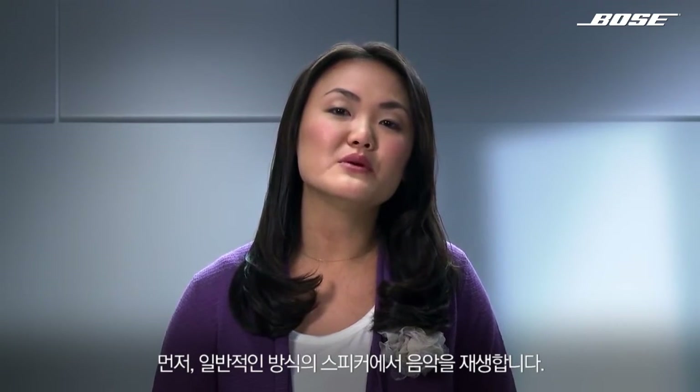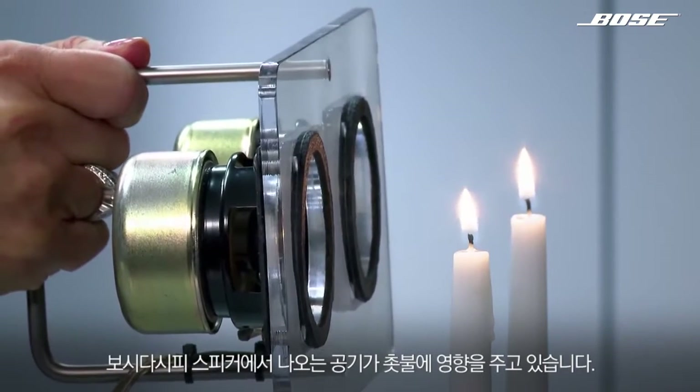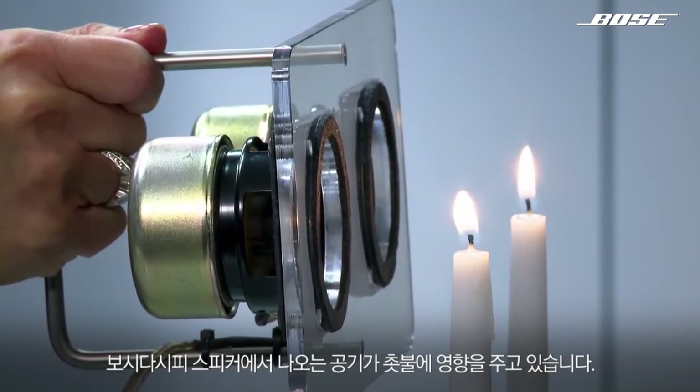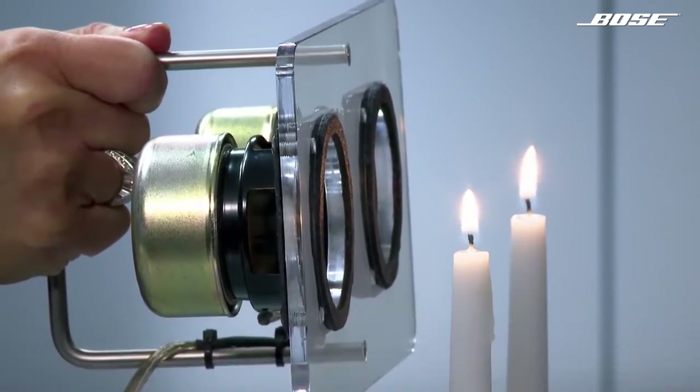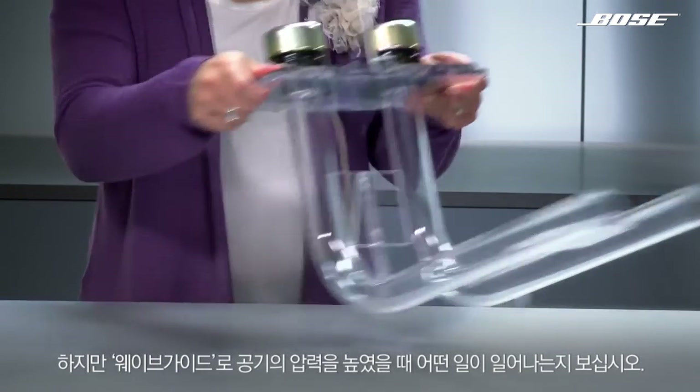First, we'll play music just through these conventional speakers. As you can see, the air or pressure waves they produce have very little effect on the flames. They barely flicker.